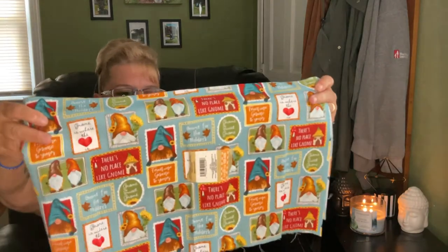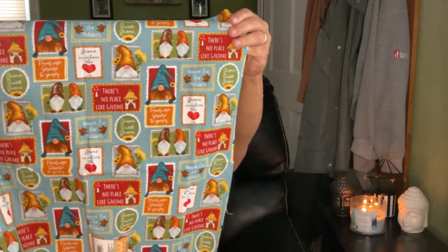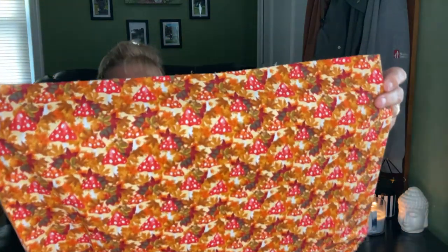My sister was with me on this shopping trip and she picked up two pieces of fabric. She loves gnomes — look how cute this fall one is, it's gorgeous! Then she's a huge Smurf fan, so when she saw red mushrooms on a fabric she had to have it. It's very fall, with great colors — all the red mushrooms on there.